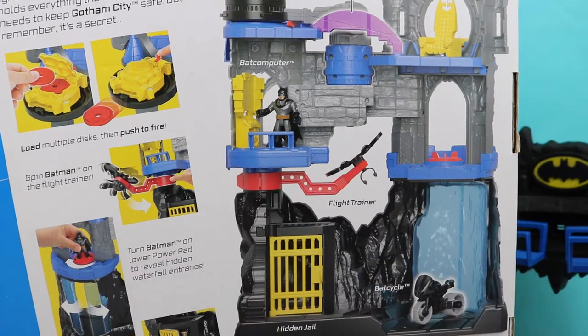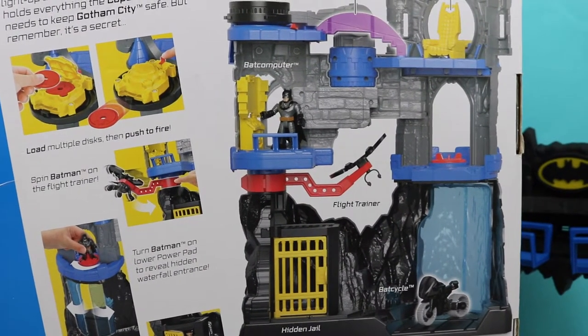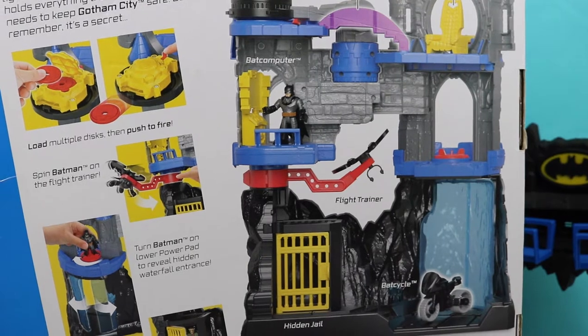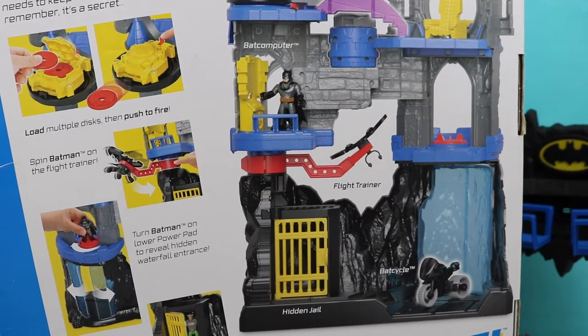You can load multiple discs and then push to fire if the Batcave is ever under attack of course. You can also spin Batman on the flight trainer when he's practicing all of his flight moves. And there's a secret jail for if any bad guys dare come to the Batcave — Batman will put them in jail. So let's unbox this toy and get right to it.